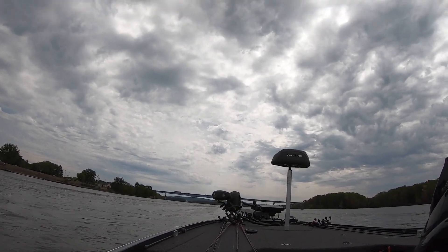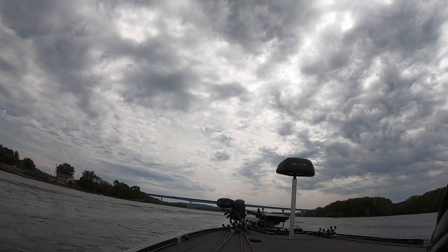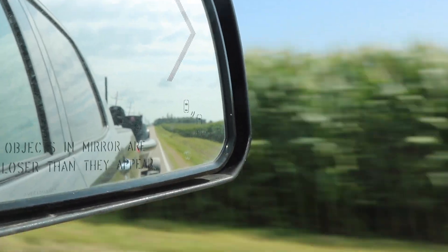So we started heading back in because we had to make it to the meeting on time. But as we were leaving our last spot of the day, this boat kind of waves us over and tells us their motor blew up and they need a tow back to the launch. I've blown my fair share of motors and there's no way I was going to leave these guys stranded, so Nick and I towed them back to the launch. We made it just in time and got to the meeting.